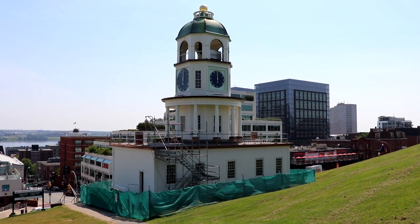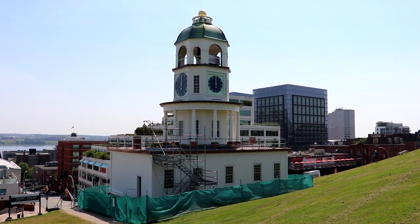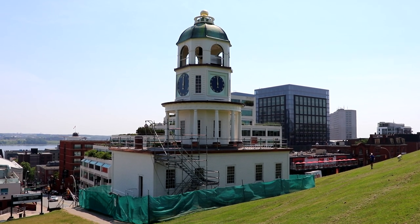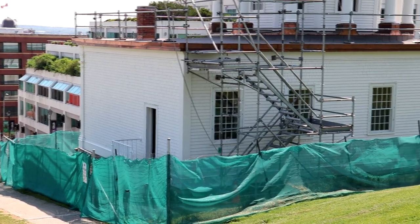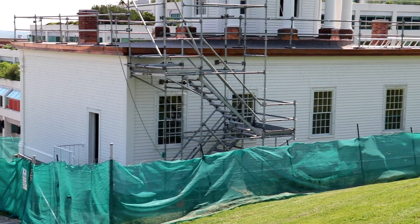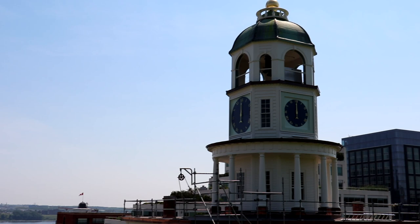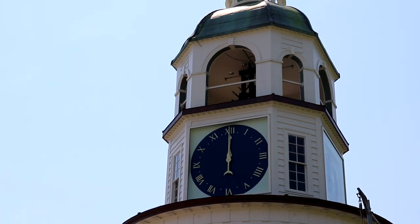Standing on the foothills of the Citadel, we have the Halifax clock tower. It is probably one of, if not the most, famous landmarks in Halifax. The old town clock was constructed back in 1803 by the orders of Prince Edward, and the building has gone through many renovations, including one as we speak. The clock works of the tower date back to when the clock tower was originally built.